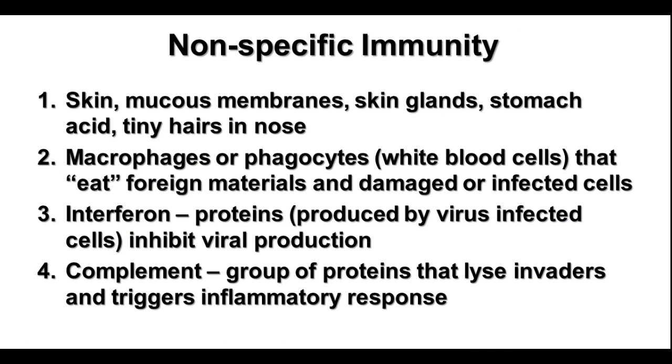Your nonspecific immunity includes the skin, mucous membranes, glands, stomach acid, even the hairs in your nose — all those things that can help filter out or break down things before they have a chance to get a foothold in your body. There are specialized phagocytic cells called macrophages or phagocytes that eat the foreign materials that might get through. They also eat damaged or infected cells to prevent the infection from going further. There are also chemicals called interferons that are produced by virus-infected cells, and those interferons can help protect adjacent or nearby cells from getting infected. So that's a nonspecific mechanism as well.